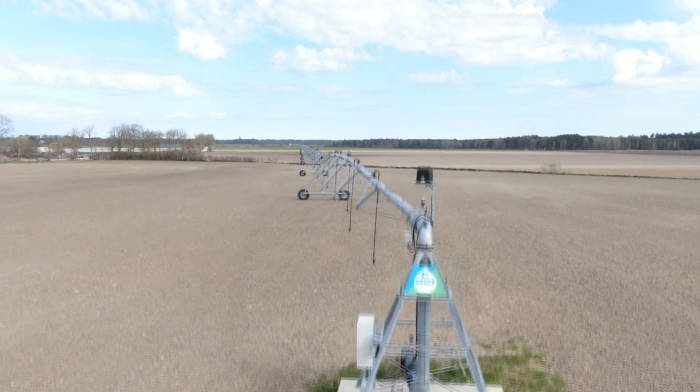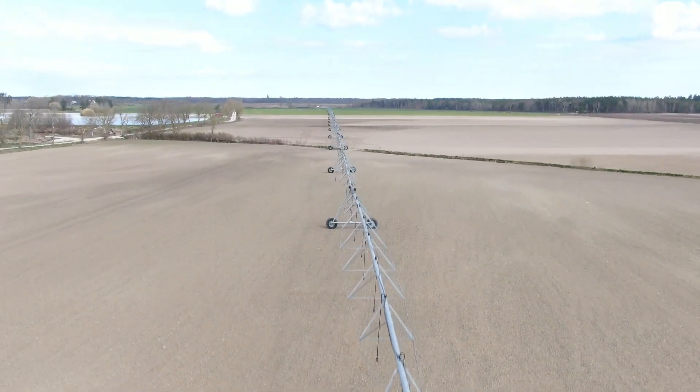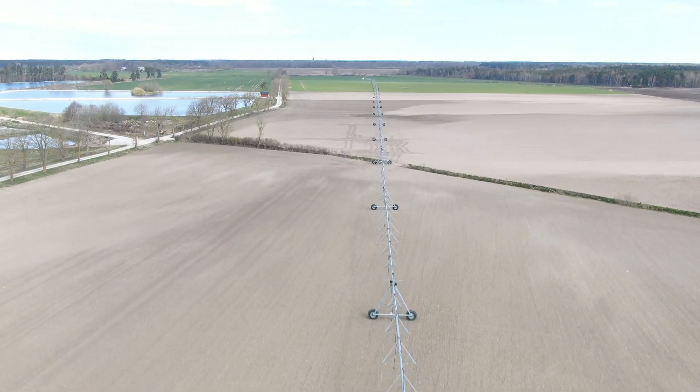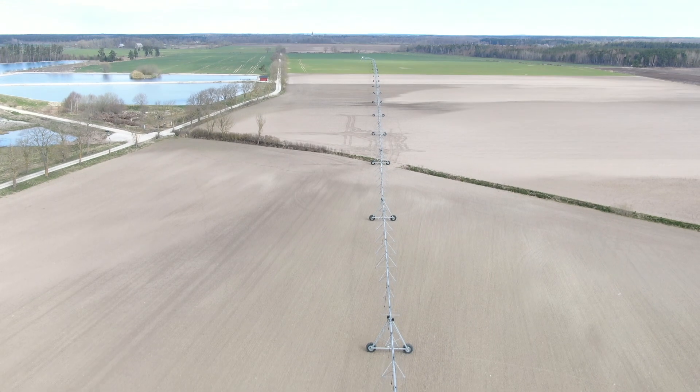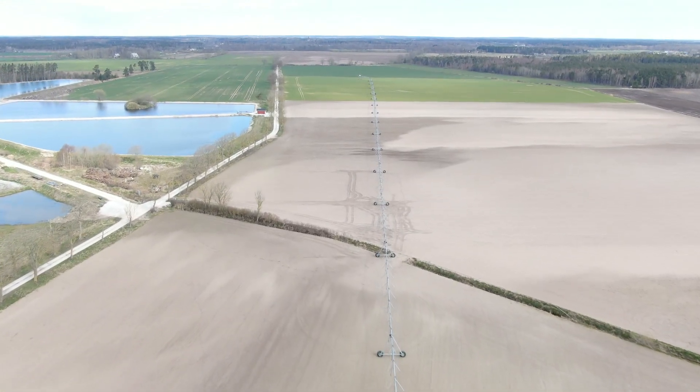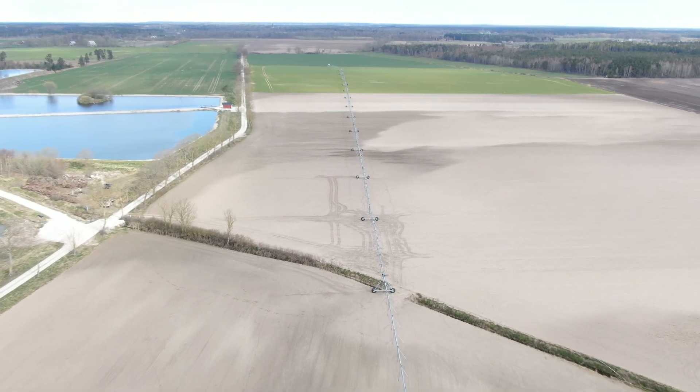Und dieser Pivot ist drei Jahre alt. Er fängt hier draußen an und läuft 960 Meter bis zum anderen Ende, bis zum Korner hier draußen. Das ist eine der größten Pivots, die im Norden Himmelsfair gibt von Bauern.